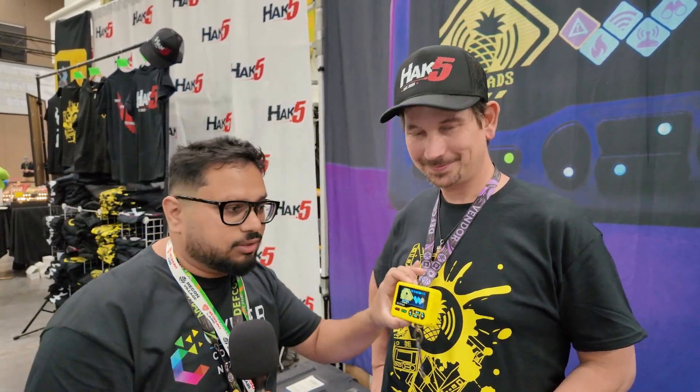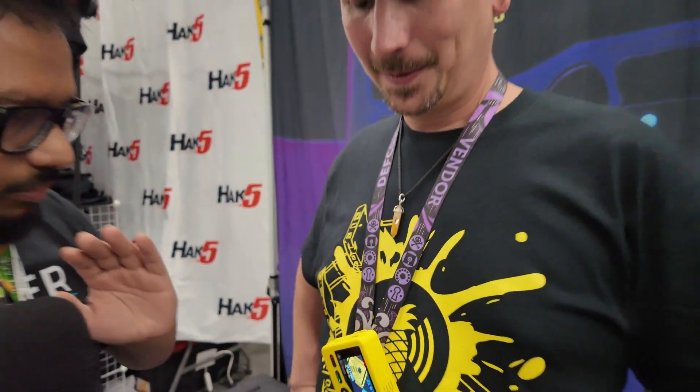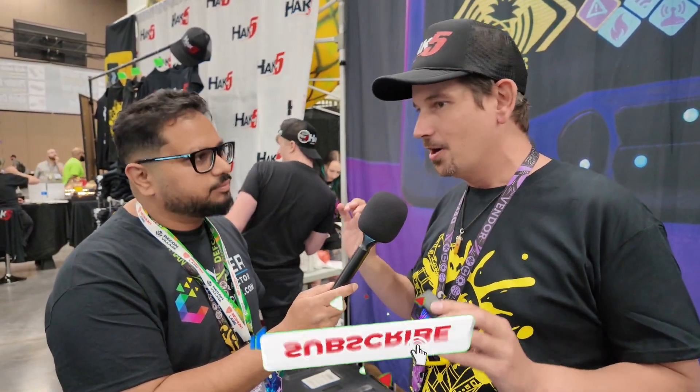This is Darren from Hack5 and we are talking about the Pineapple Pager right now. Really cool device — Darren, what do you think is the best use case for it? So we've been making the Wi-Fi Pineapple since 2007 and iterating on this design for a long time. This is the first time we've taken inspiration from the nostalgia pager form factor of the 80s and 90s and turned it into a hacker expression of fun. The best use case we've found with the Wi-Fi Pineapple in general is rogue access points.